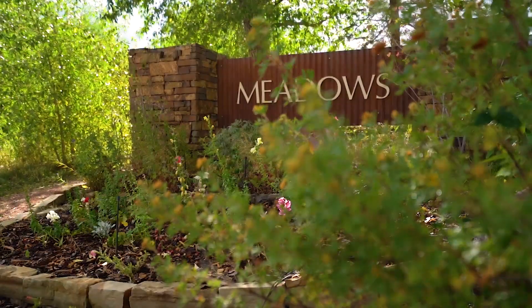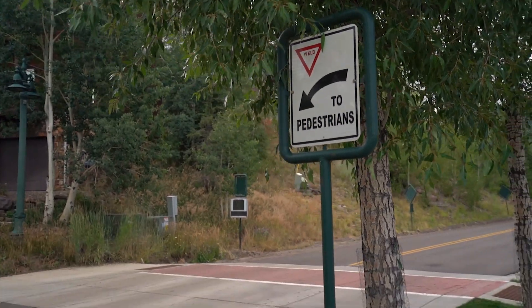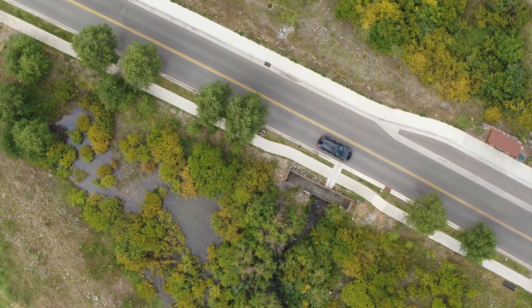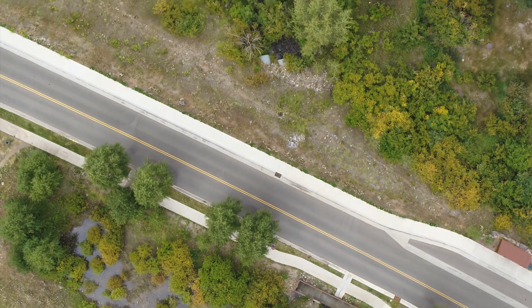The Meadows area is where a lot of our year-round residents live, and the roads that were here were not really built for safety. They didn't have any sidewalks or bike paths, and so about three or four years ago the town council decided they needed to make some improvements down here.